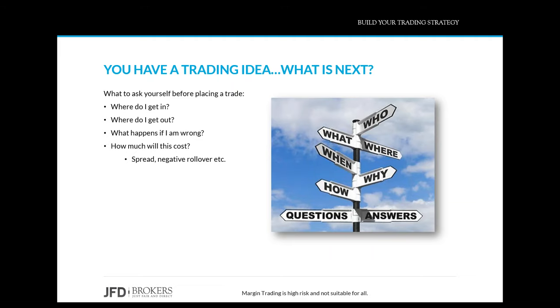Before you place a trade, figure out where you want to get in and which direction you want to go. But once the trade is on, when do you get out? What happens if your analysis is wrong? How do you minimize losses and make sure the times you are wrong cost you as little as possible? How much will it cost to put this trade on — not just in terms of what you could make or lose, but in terms of margin, spread, and positive or negative rollover on holding this particular asset?